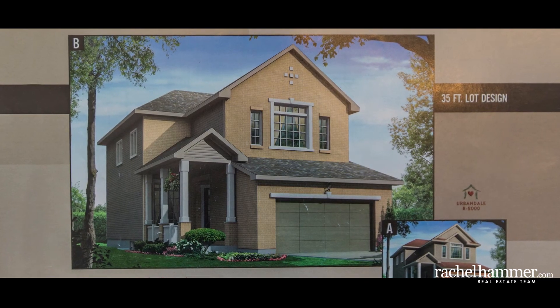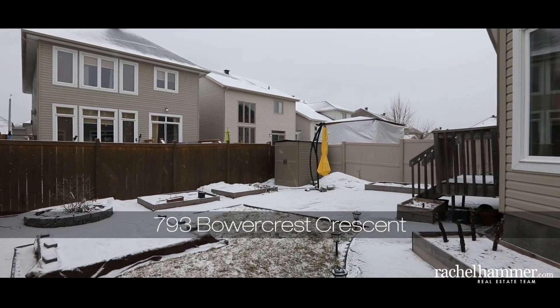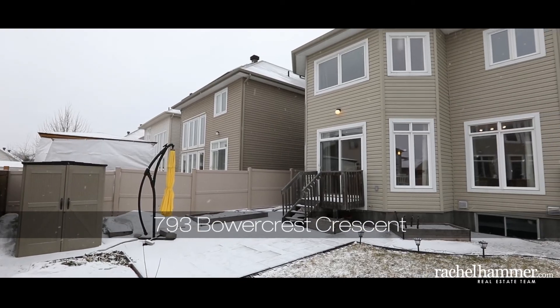Located steps away from Nimick Park, this pedestrian-friendly neighbourhood offers schools, childcare centres and shops within comfortable walking distance. Come see all that this wonderful home has to offer today.